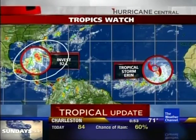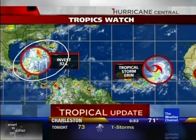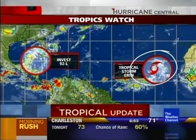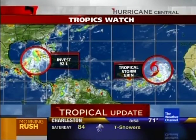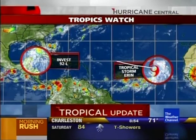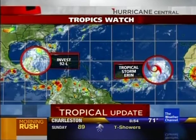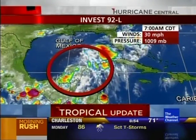Looking at the Atlantic overall, here is the invest area — the pre-tropical depression that may yet become a tropical depression, but probably nothing much more than that, maybe even a low-end tropical storm. Then there's Tropical Storm Aaron, and that's going to move out towards the west-northwest, then begin to curve around. It's going to be a weak system, so at this point it does not appear that Aaron poses any threat to the U.S.